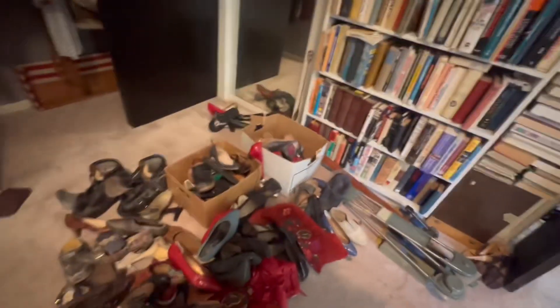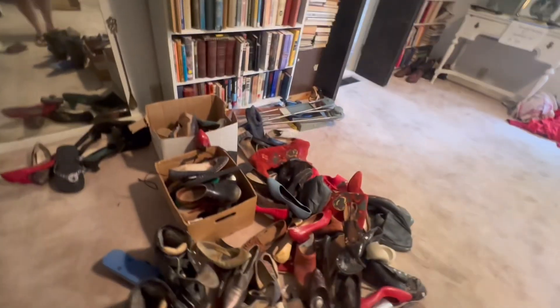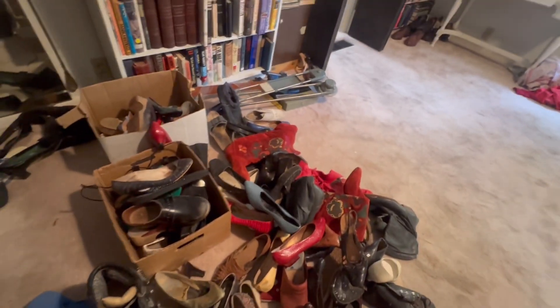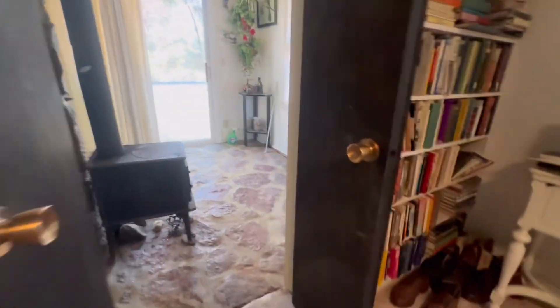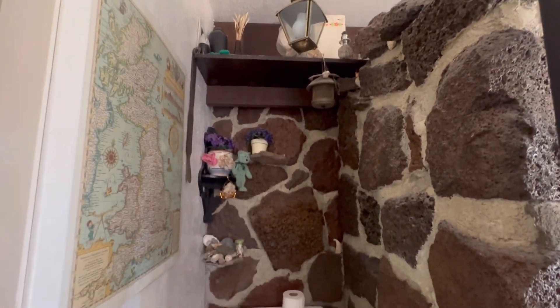Very well read. Look at all these shoes — holy cow. I don't think there's any 60s style shoes, kind of — those red ones. Let's go in here. Yeah, this is what Chris was telling me about.